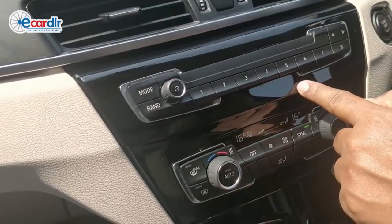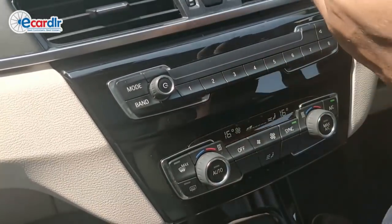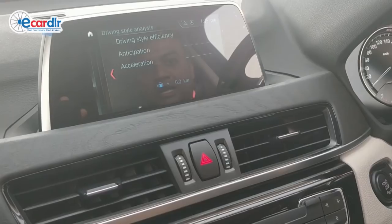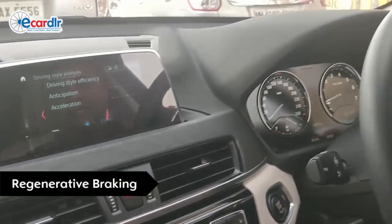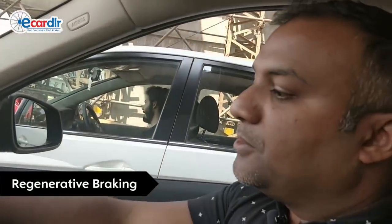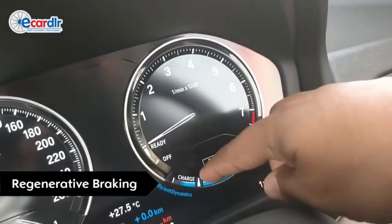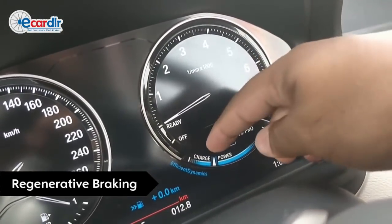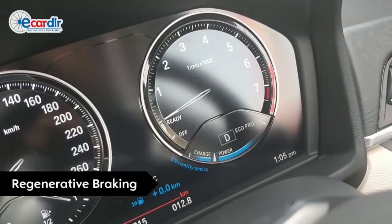I have set this shortcut to select the interior light — a nice ambient lighting going on here. So I have set my shortcut keys to choose interior mode. This has also got brake regeneration, so every time you use the brake, you've got this blue mark here that's lit up, as you can see. Charge is the battery getting charged, and power here is how much power you're using.